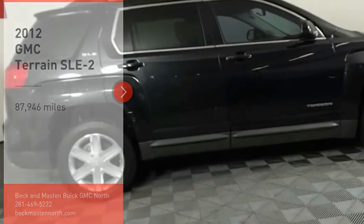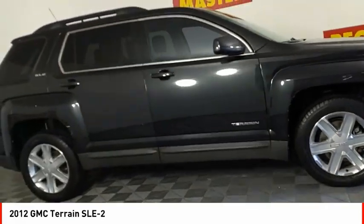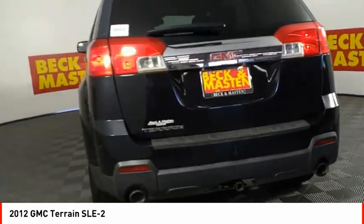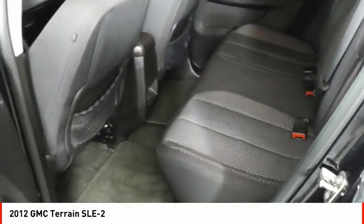Stop by and take a look at the 2012 Terrain. The GMC Terrain combines the benefits of a crossover with the style and functionality of an SUV. Terrain offers uncompromised capability, a balanced stance, and a commanding view of the road, letting occupants enjoy a confident driving experience.